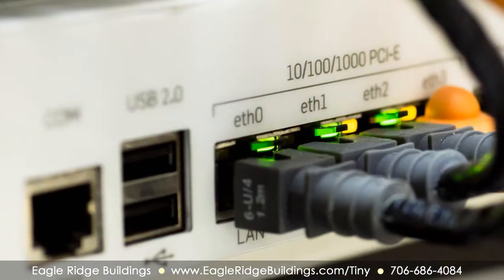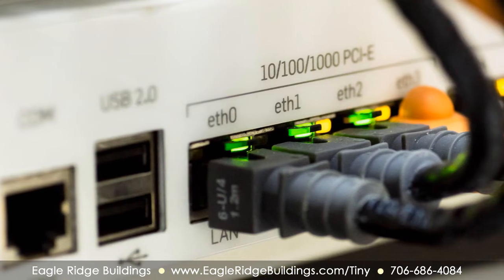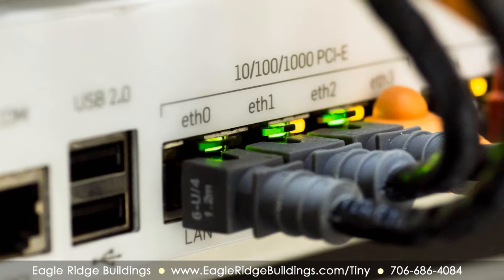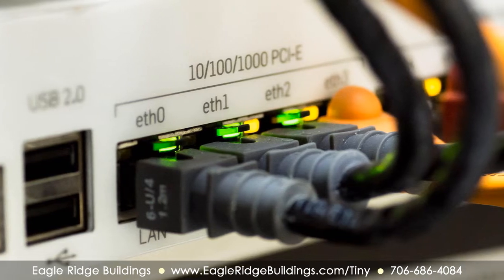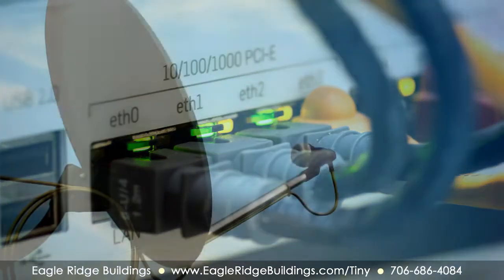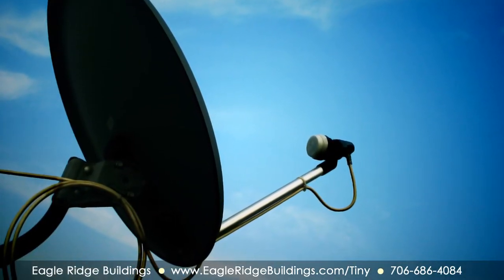Though you may desire your home to be a getaway, you may still want internet access. For some, it's a necessity for work. For others, it's a highly desired convenience. Just as with other utilities, connections for the internet won't be available in some rural areas. If you cannot have lines run to your location, you can consider an alternative such as broadband service from a satellite provider.